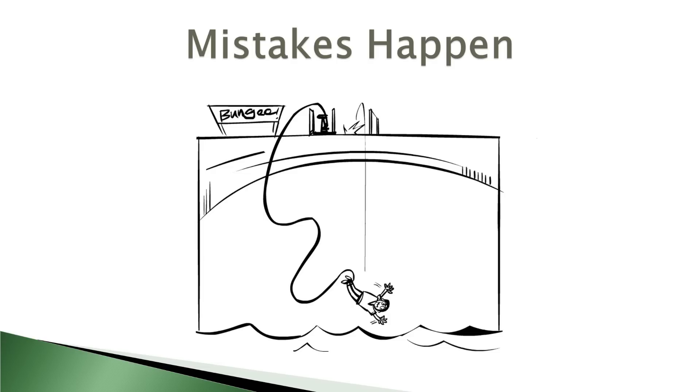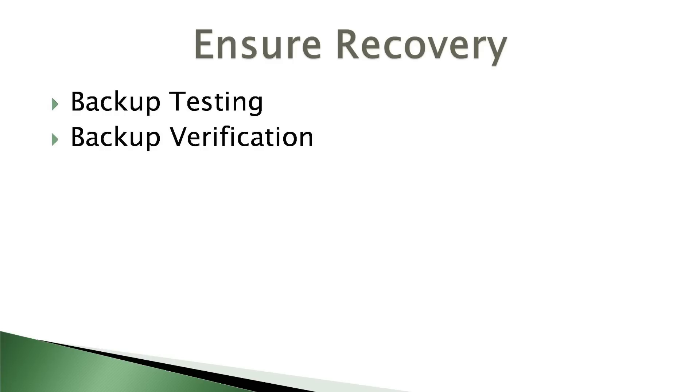As you already know, errors can sneak into the backup process over time. Backup files can become corrupt, or technicians might make a mistake in the backup process. In order to be absolutely protected, you need some way to ensure that your backups can be recovered in an emergency. There are two ways of accomplishing this: backup testing and backup verification.